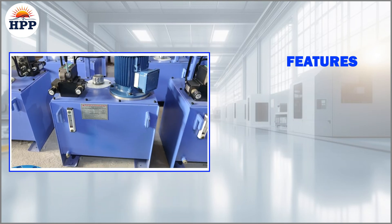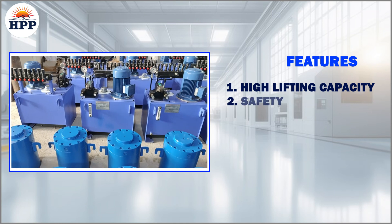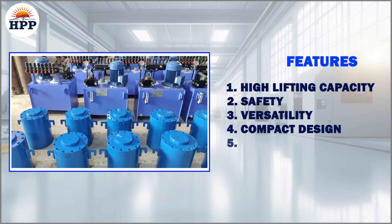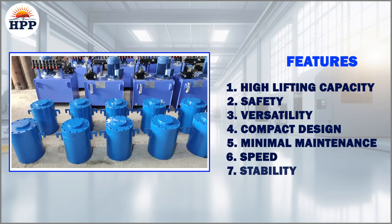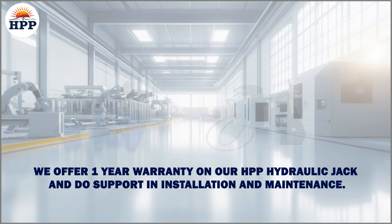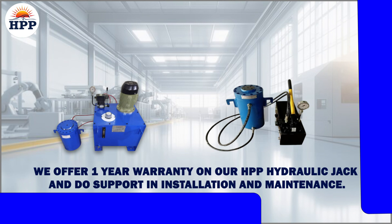Features: High Lifting Capacity, Safety, Versatility, Compact Design, Minimal Maintenance, Speed, Stability, Ease of Use. We offer a 1-year warranty on our HPP Hydraulic Jack and provide support in installation and maintenance.